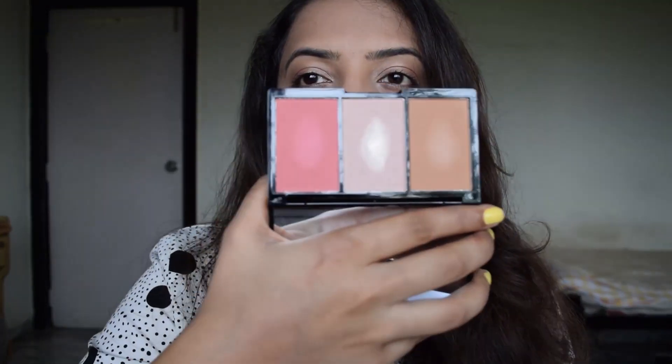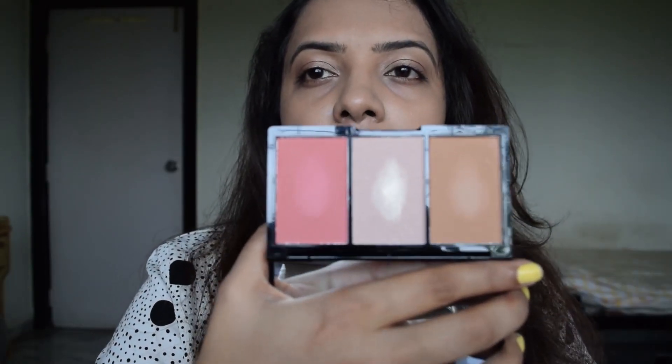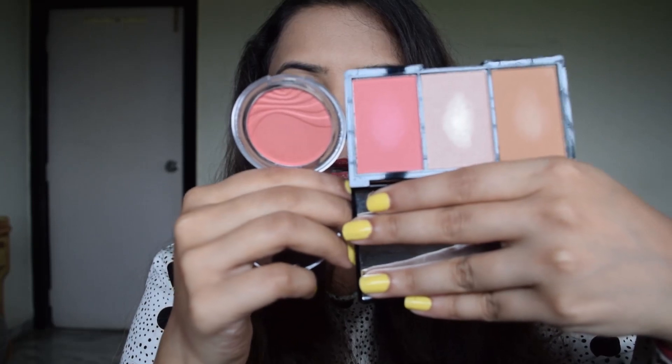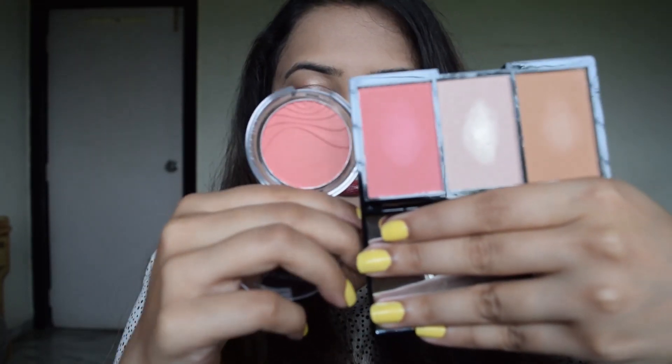My next blush is from Makeup Revolution and it's almost the same as Deep Coral, although it has a pinky undertone as opposed to the bronze undertone that Deep Coral had. I also have a dupe for this one — it's the Essence Silky Touch blush in Autumn Peach. If you compare them, they almost look the same. Both of them are peach with a pinky undertone.